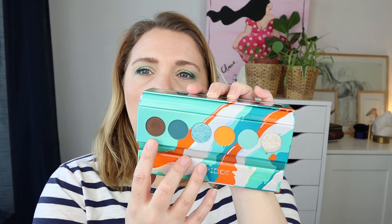I am going to swatch this palette and I hope I say the shade names right. I only messed up a few times with the VR Neon and I'm really proud of that. I'm going to go from this side to this side so the darkest ones are last, which changes the order I usually swatch in.